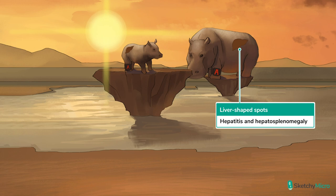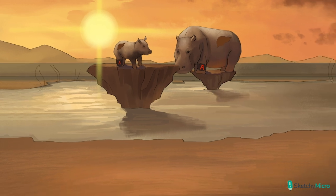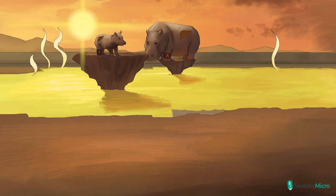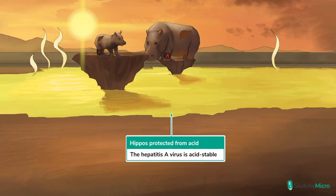A huge thing about hepatitis A is that it's acid stable, just like most of the other picornaviruses. This contributes to its transmission since it is transmitted fecal-orally. The stomach has a ton of acid that can help break pathogens down, but hepatitis A is acid stable, so it can easily pass through all of that acid. We have the hippo hanging out on a rock in the middle of a bubbling and blistering acid pool, stable on the rock and protected from the acid.